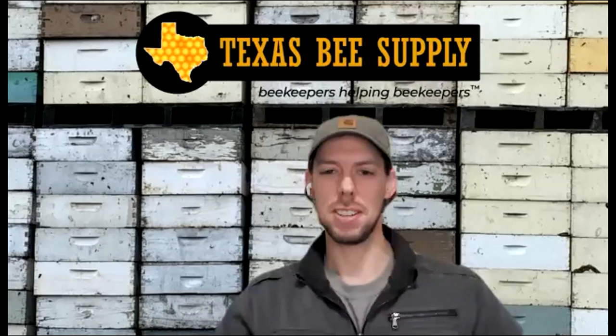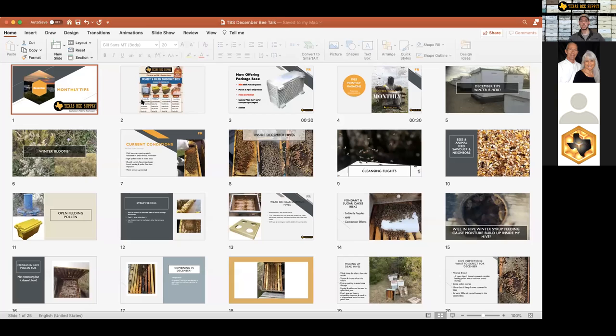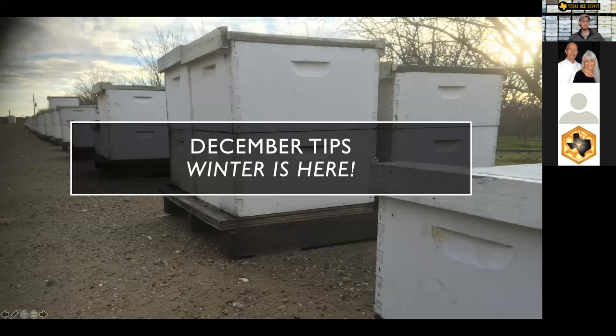I'm going to take the screen back over. That magazine really is a lot of fun to write, but it's even more fun to read. We try to stay really, really practical in it — that's always a huge focus for us — and hopefully you find it practically applicable. Okay, let's jump into December tips.